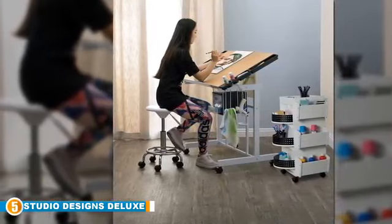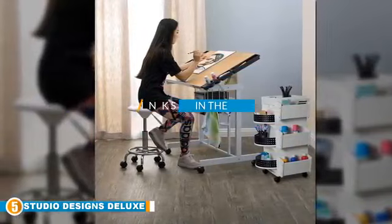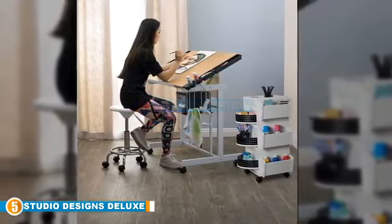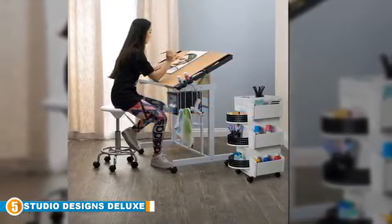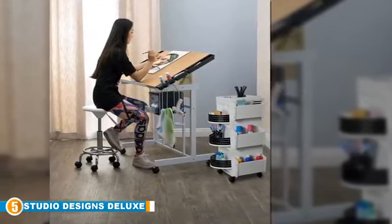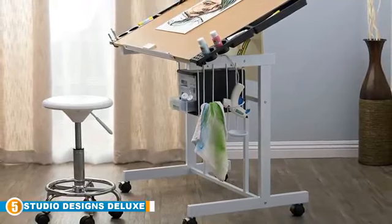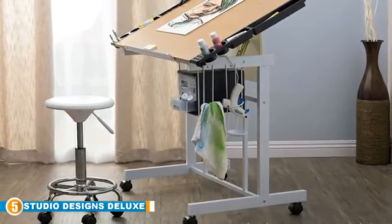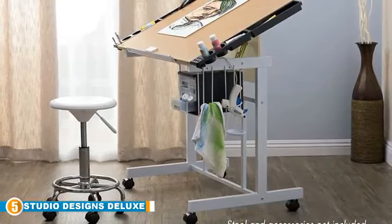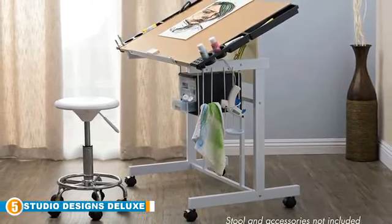Finally, at number 5, we have the Studio Designs Deluxe Crop Station. With a proven reputation around the world, Studio Designs ensures the continuous provision of reliable yet elegant drafting tables. Profitably designed for crafts and sketches, the Deluxe Crop Station has a large 36 by 26-inch work surface where you can easily keep all your supplies. The tabletop can also be adjusted in angle from flat to 40 degrees with a finger-touch system, giving you the ability to modify your work environment and find a more convenient position to work from.